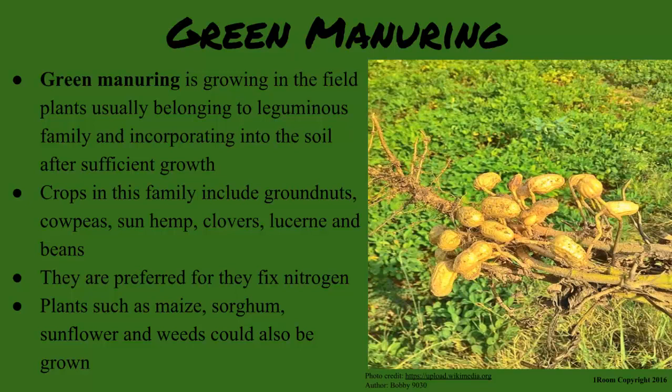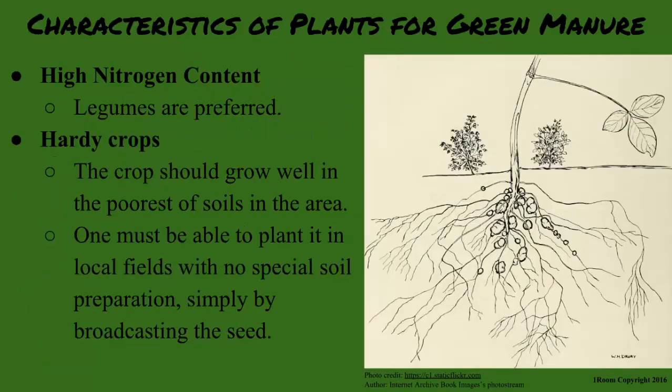However, plants such as maize, sorghum, sunflower, and weeds could also be grown for this purpose. So plants for green manure should have high nitrogen content. Yes — this makes legumes the best choice.